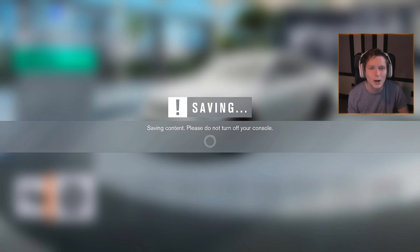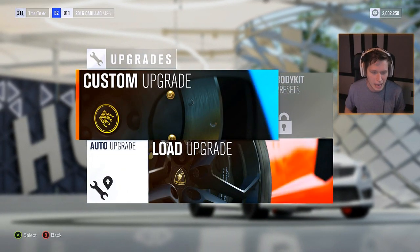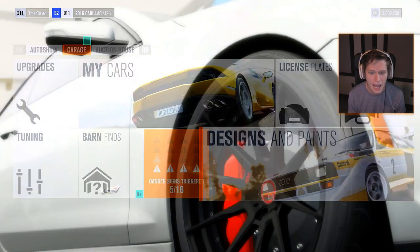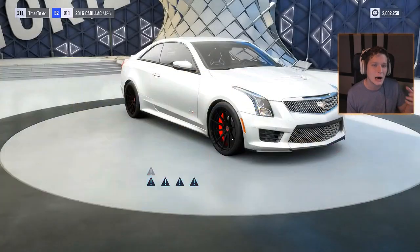We also switched up the rims — got some ADV1s, they look good and they're a little bit lighter, which is gonna help us out in the performance department. Let's go ahead and change up the design and paint.